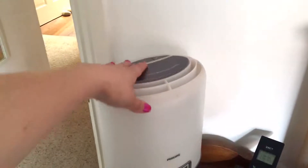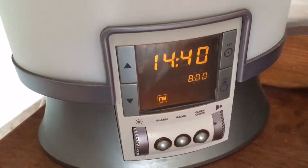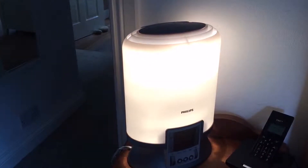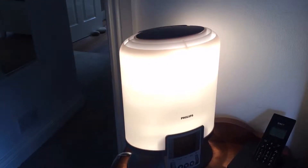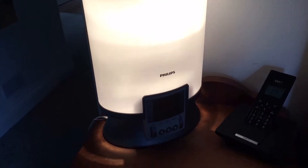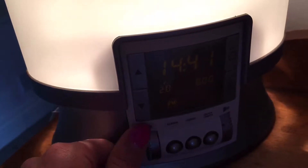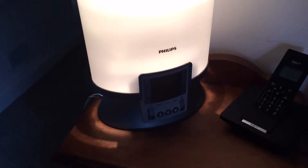My favorite item in here is this fantastic piece of machinery. You pop the time in and set your alarm, and when it goes off it wakes you up like the sun. For people that get grumpy like me, this is a brilliant purchase — I've had it for seven years and it's been great. When it gets as bright as it can go, it then turns on the radio.